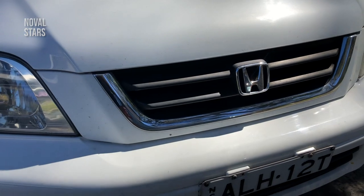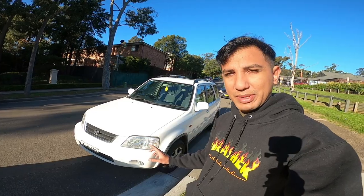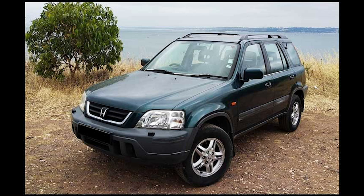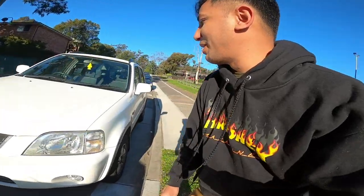Yang pertama kita lihat dari muka depan. Bumper depan memang sekilas mirip, tapi bedanya sama yang lokal - kalau yang lokal diperhatiin, sininya ada garis-garis lagi. Sedangkan yang versi Australia kayak gini polos, dan ada foglamnya. Yang pasti plat nomornya juga beda.